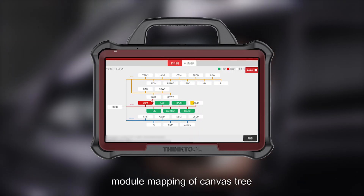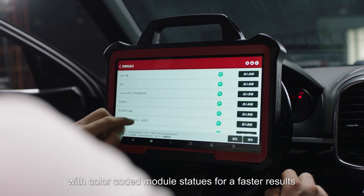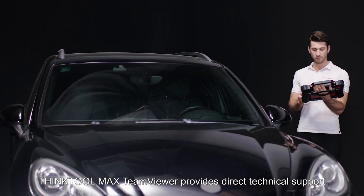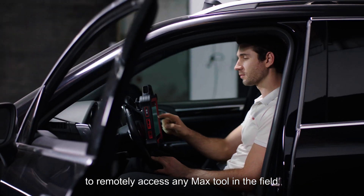ThinkTool Max intelligent topology module mapping displays a canvas tree with color-coded module statuses for faster results. ThinkTool Max TeamViewer provides direct technical support to remotely access any Max tool in the field.